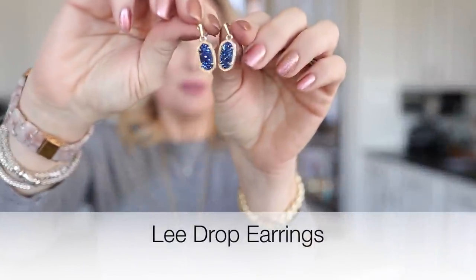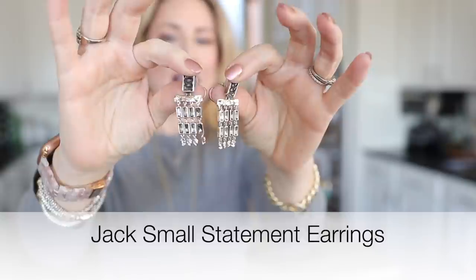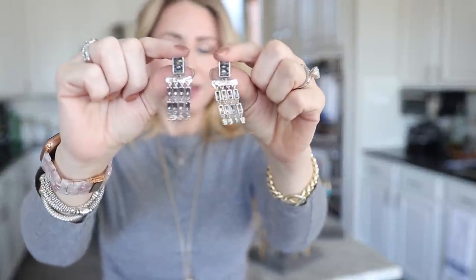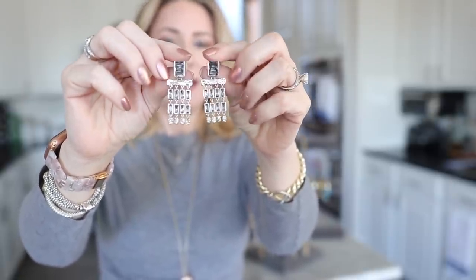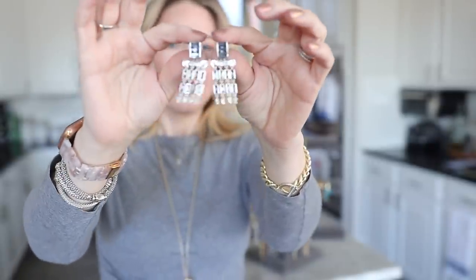These are the Lee earrings in a gorgeous new deep blue color — probably one of my all-time favorite shades. I've also been wearing the Jack collection earrings a lot lately. They're extremely lightweight — all my earrings are lightweight, so that tells you something. These come in two or three options; there's a larger, more statement version with an extra layer of dangles, but even these are not small. They're beautiful for evenings out or the holidays.